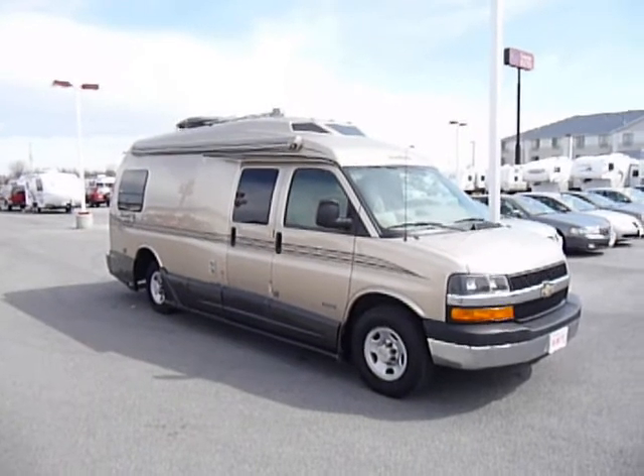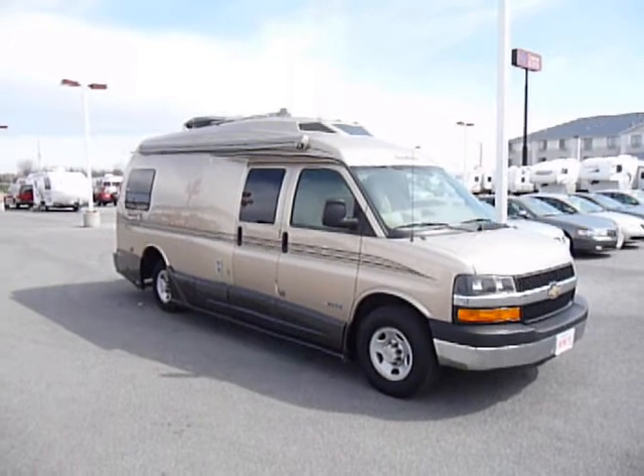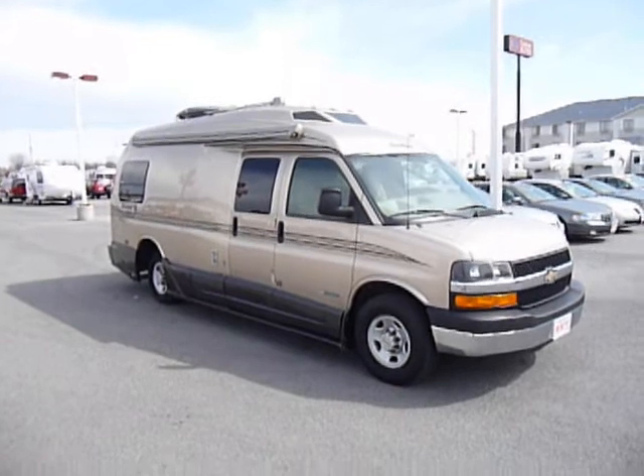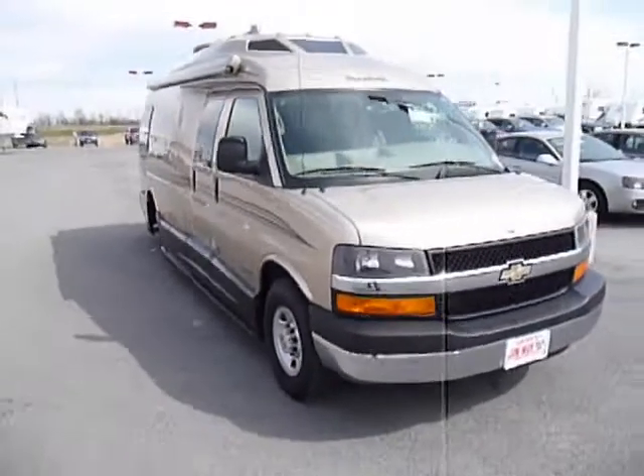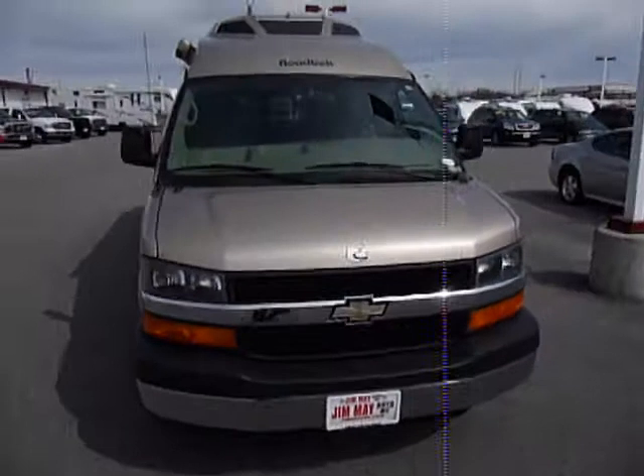This video is for a 2006 Roadtrek 2110 Poplar. Just going to walk around the outside showing that there's no dings, no dents, no surprises.